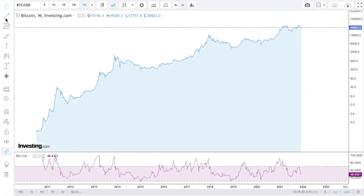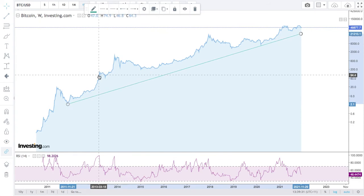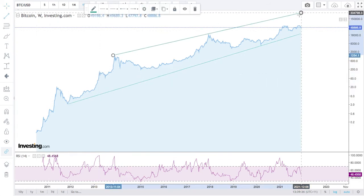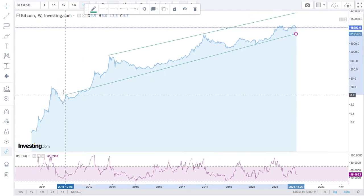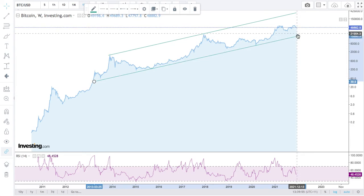Speaking of volatility — here, of course, is Bitcoin. How do you want to draw this? On one level, on this basis it's going to 300,000. Yeah, right, whatever. You could kind of draw this one a bit there — that probably makes them a bit of a parallel channel. But it also means it could go down to 15,000. Take your pick. So it's at 48 — could go to like 15, could go to 300,000.